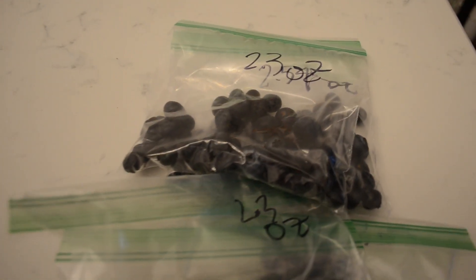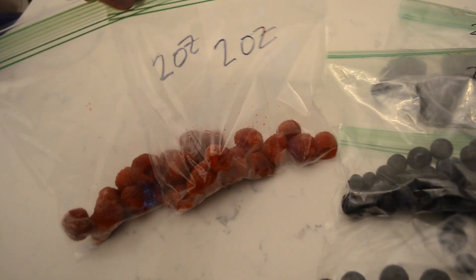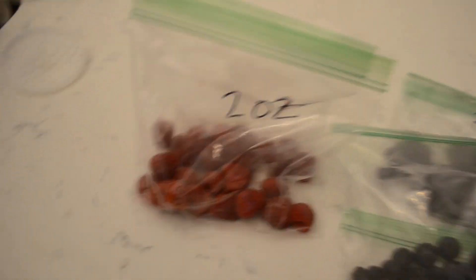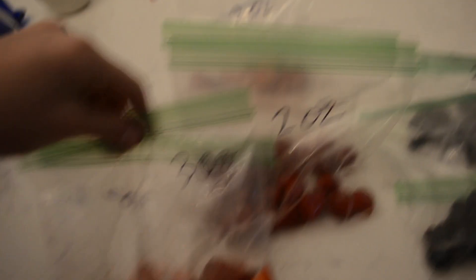I just measured out berries for my oatmeal and for little snacks and stuff. We got blueberries — I got 2.3 ounces and put them in little bags. Raspberries I got 2-ounce bags. Strawberries — this one just happens to be 2 ounces, but actually strawberries I have 3 ounces in each. I'm going to pop them in the fridge, and then every morning when I make my oatmeal I can just grab them.